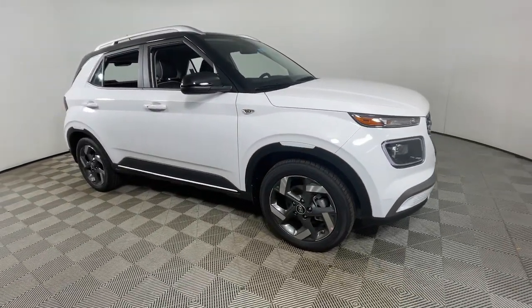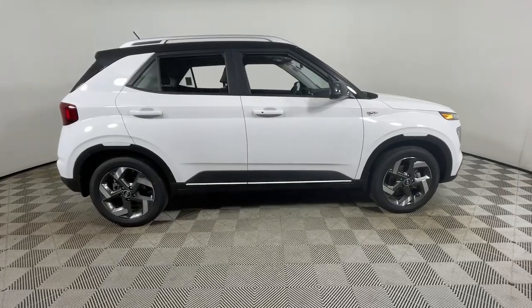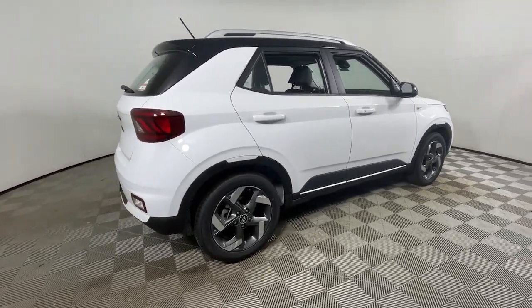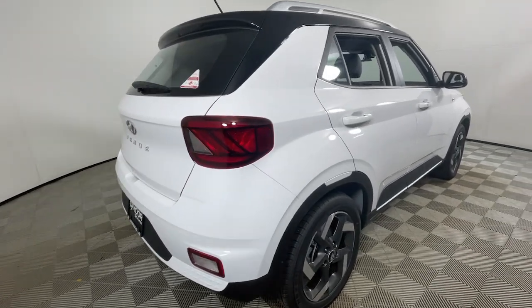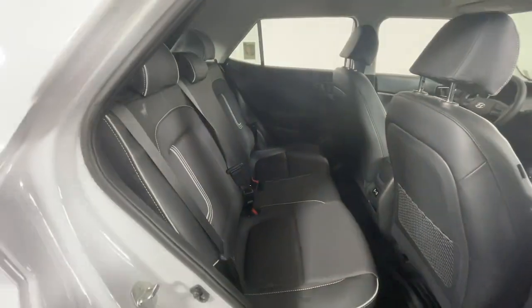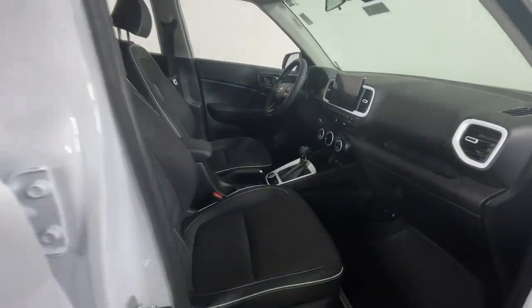Get a feel for the 2024 Hyundai Venue. This tech-savvy Venue is equipped to make your active urban lifestyle easier and more convenient. With features like touchscreen infotainment, versatile interior space, standard driver assist with available options, and can-do crossover attitude, this mini SUV gives you the confidence to handle whatever the road has in store.